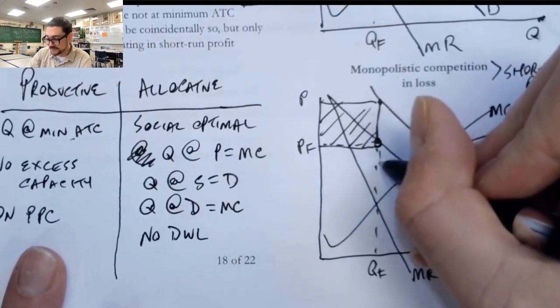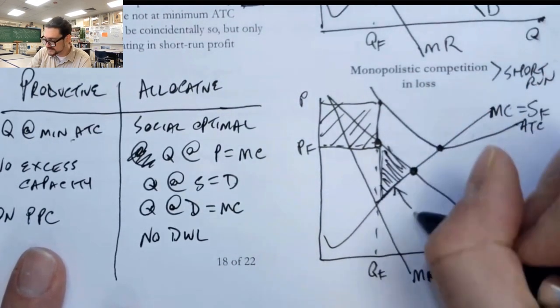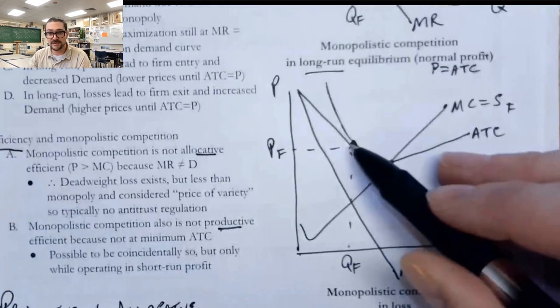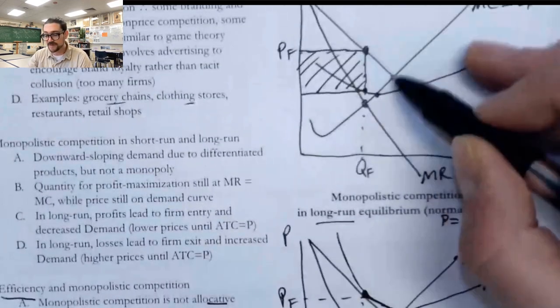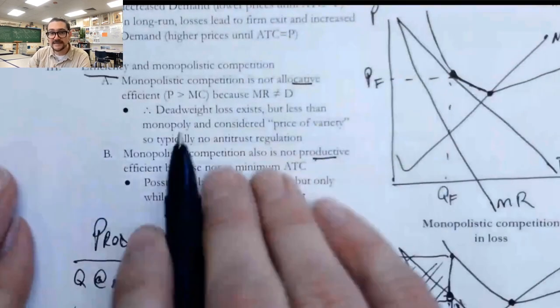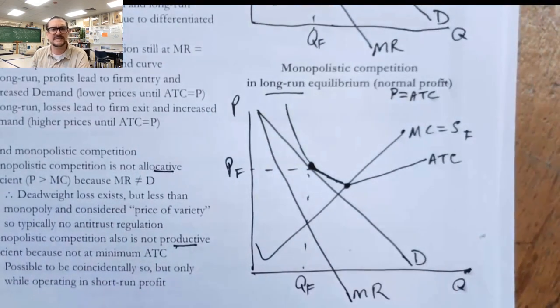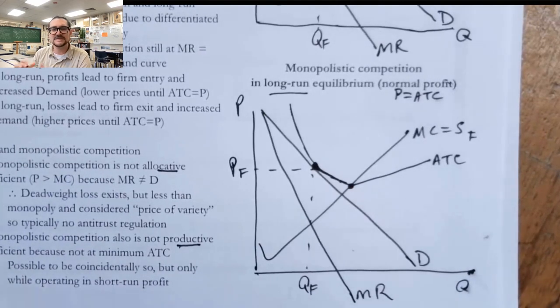There is deadweight loss in monopolistic competition — we'll shade that area in. You can see it here as well on the long run graph, and when they're earning a profit, they're not producing that allocative efficient quantity where price equals marginal cost. The reason we don't really mind it is because we consider it the price of variety. We don't usually go in and tell restaurants they have a price ceiling on their lasagna meal, because if we introduced regulation into those markets, we would expect way less variety and way fewer options. We like having different grocery stores, different types of restaurants, and different types of clothing stores.